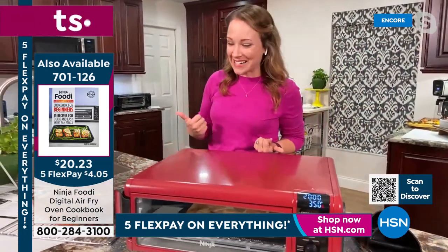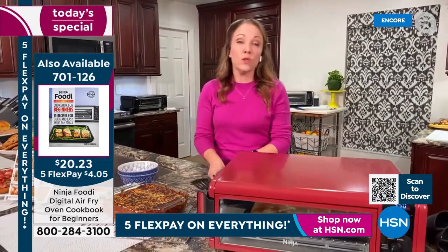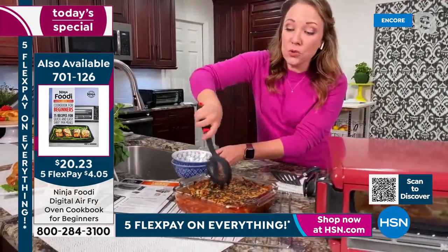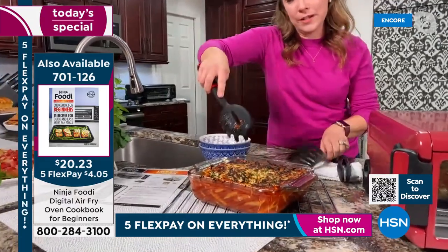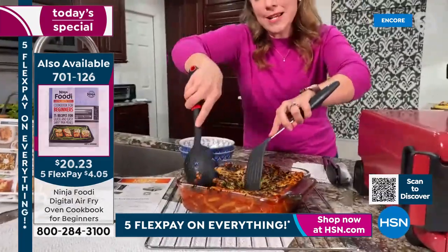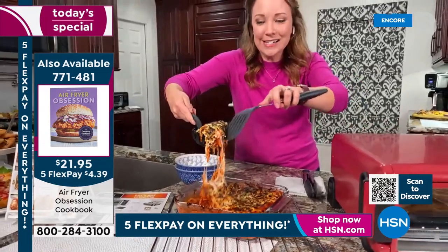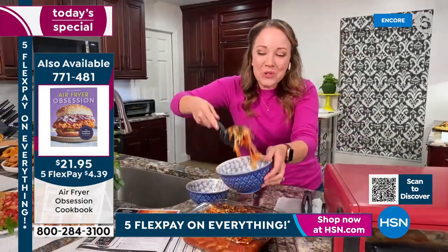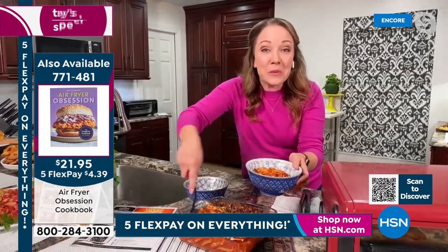You can also use your other bakeware — brownie pans or casserole dishes that are glass. Look at this baked ziti with all that cheese! Even if you have other bakeware you want to use in there, you can use that too.